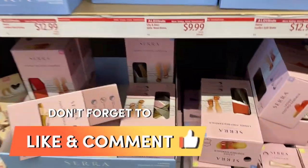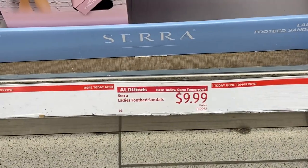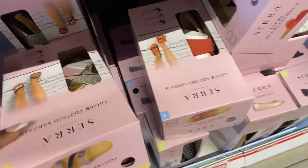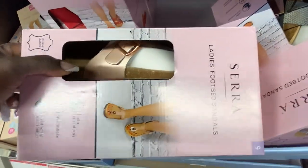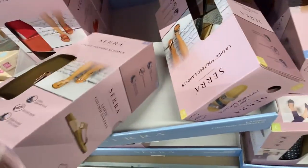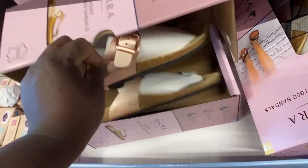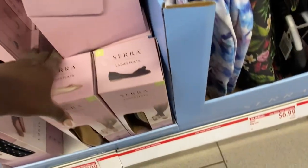Don't forget to like this video and comment down below — let's dialogue. Let's get into these Sierra shoes right here for $9.99. These are some flats for the ladies in a variety of colors. This one is actually a sandal called the ladies' footbed sandal — a pretty rose gold color in a size 9. Let me open that up and show you: it's really pretty and iridescent.